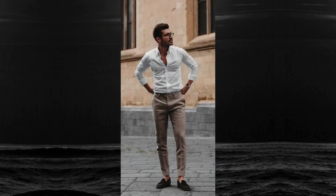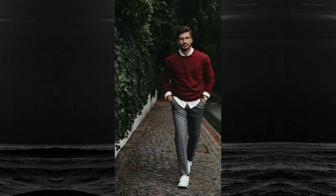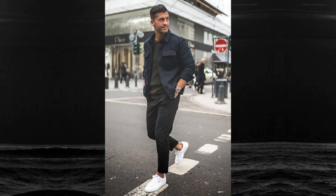Now let's explore some key tips and tricks to upgrade your summer style. First up: color choices. Light colors are your best friends during the summer — they reflect the sun instead of absorbing it, keeping you cooler. Think whites, pastels, and soft shades.